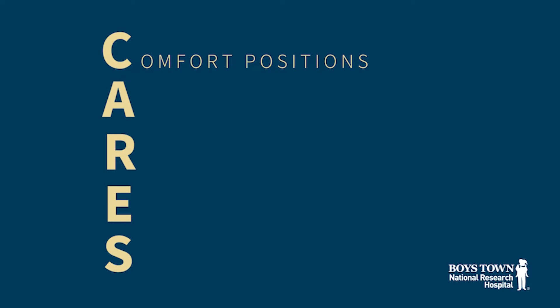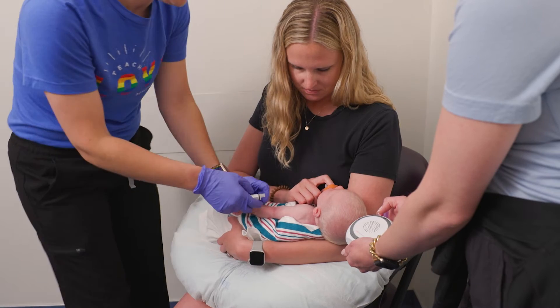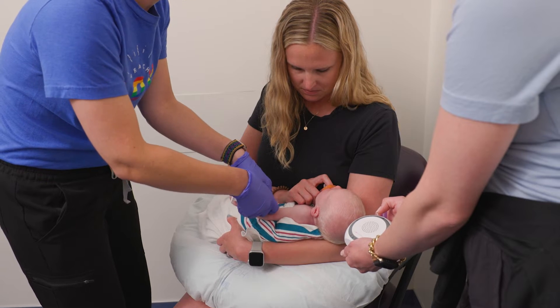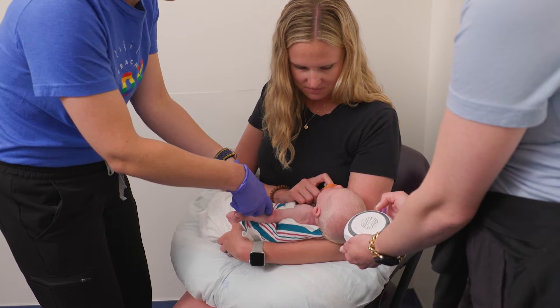First, we have comfort positions that help tame some of those wiggles and help your child feel safer. Let's look at some comfort positions recommended for infants 6 to 12 months of age. If your child is still a bit of a cuddler and on the younger end of this age group, you can cradle your child while leaving one arm free for the lab draw.